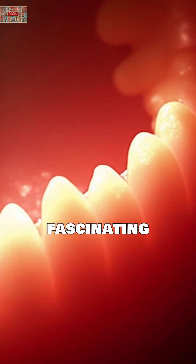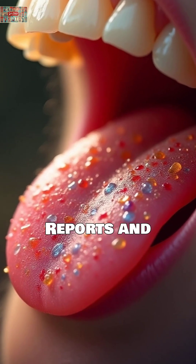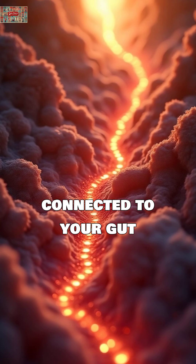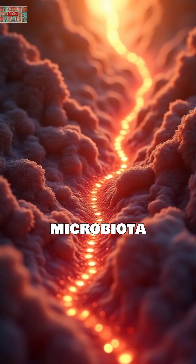Here's the fascinating science. Recent research published in Nature Scientific Reports and Frontiers in Cardiovascular Medicine shows your tongue coating contains a unique microbiome that's directly connected to your gut through what scientists call oral gut microbiota translocation.